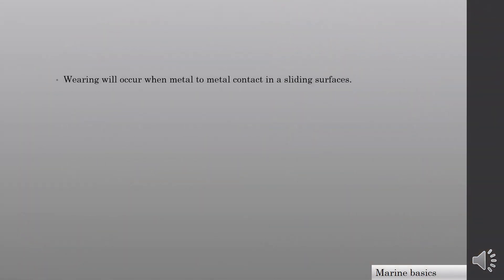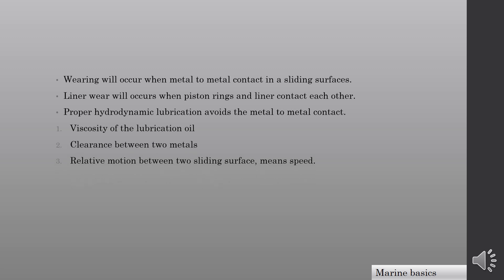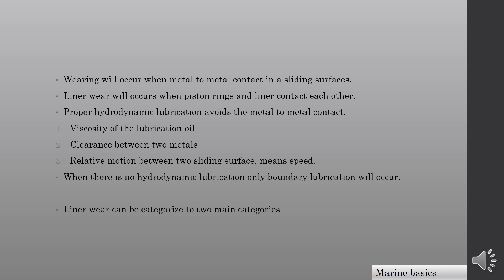Wearing will occur when there is metal to metal contact on sliding surfaces. Line of wear occurs when piston rings and liner contact each other. Proper hydrodynamic lubrication avoids metal to metal contact. Hydrodynamic lubrication mainly depends on: 1. viscosity of the lubricating oil, 2. clearance between two metals, and relative motion between two sliding surfaces, i.e. speed.